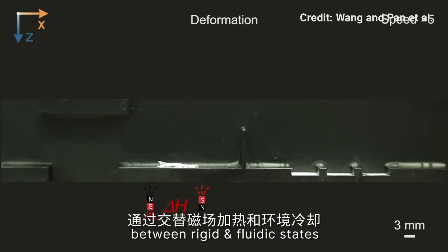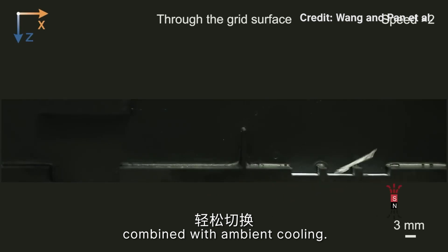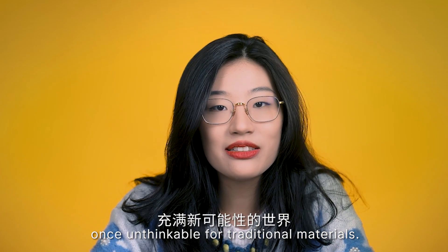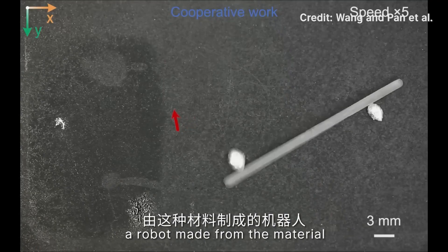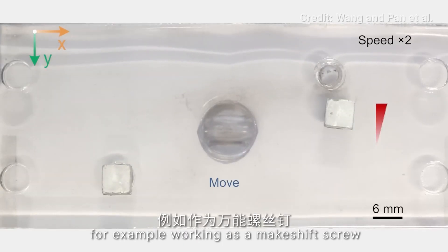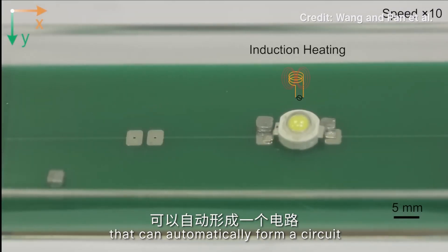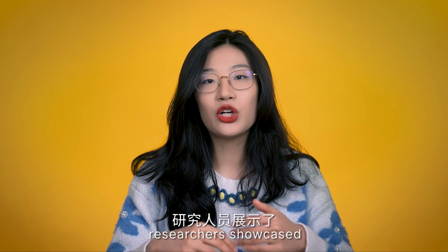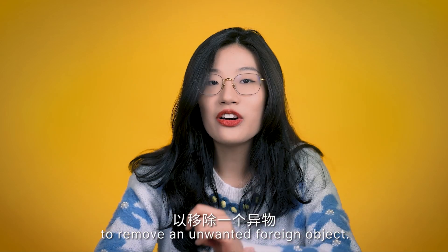The material can easily switch between rigid and fluid states through an alternating magnetic field combined with ambient cooling. It also opens a world of possibilities previously unthinkable for traditional materials, for applications such as flexible electronics, robotics and healthcare. A robot made from the material could be deployed to fix electronics in places that are difficult to reach — for example, working as a makeshift screw to fit into holes of whatever size and shape, or being used as a soldering material that can automatically form a circuit and light up a bulb. In one experiment, researchers showcased how the robot could work inside a model of a human stomach by removing an unwanted foreign object.